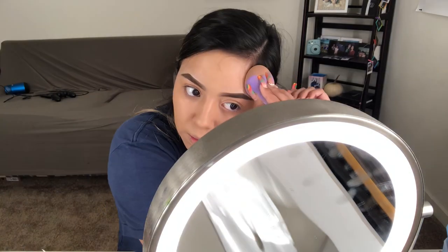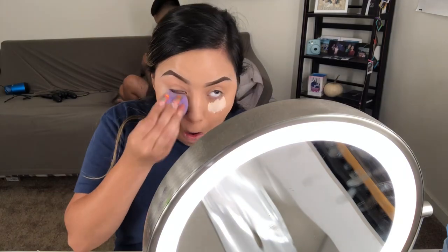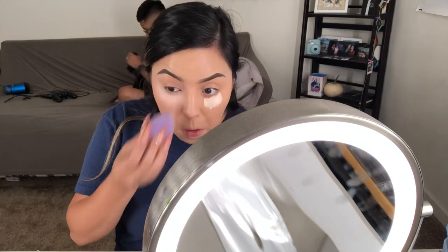I'm taking my Maybelline stick foundation in the shade 120 and I also mixed it in with the shade 310, but I use the liquid foundation for this one. They blend in so freaking nicely. Right here I am taking the ELF camel concealer in the shade Light Peach — I gotta brighten up my eyes.